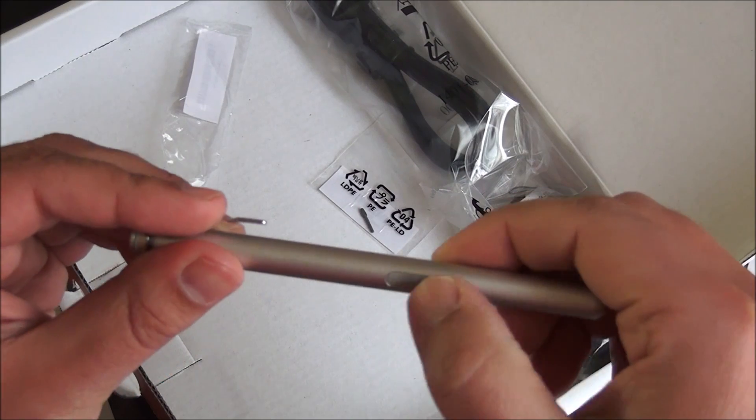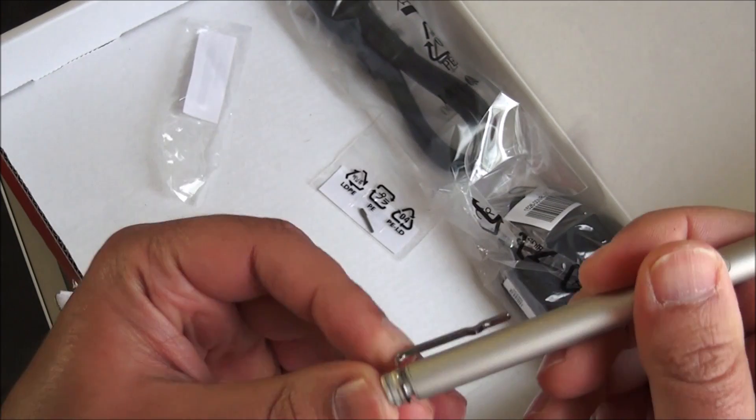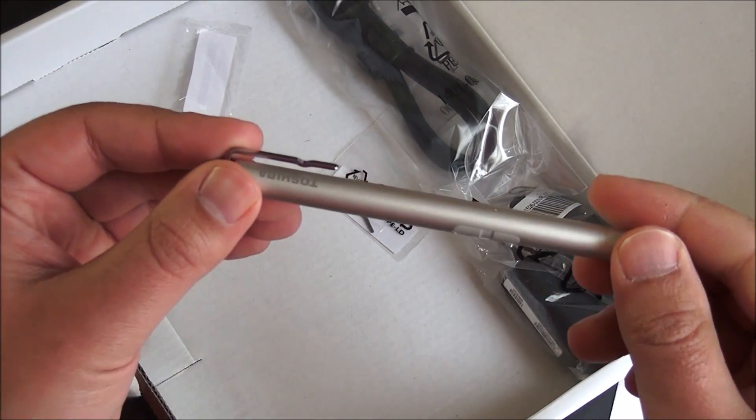It looks like you have two buttons, similar to the Surface Pen. You can erase with the top, which should be interesting to try out.